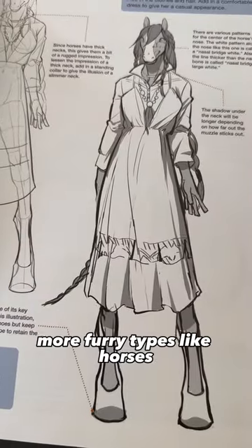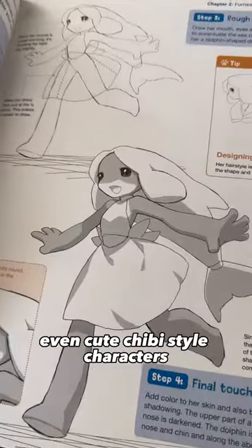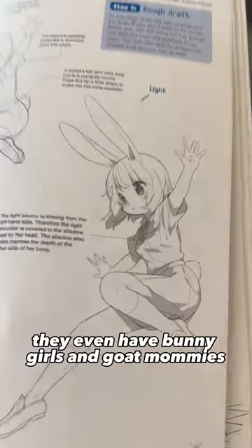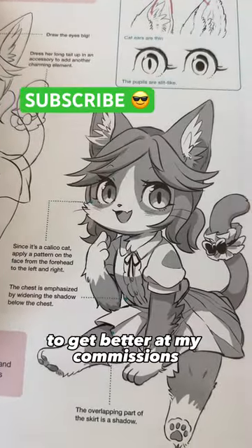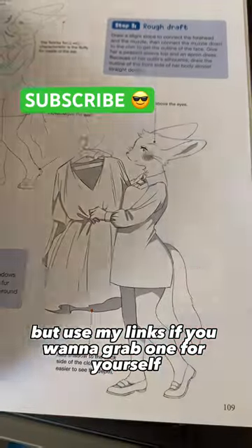More furry types like horses, even cute chibi style characters. This is a dolphin. They even have bunny girls and goat mommies. I'm going to use this book to practice and get better at my commissions, but use my links if you want to grab one for yourself.